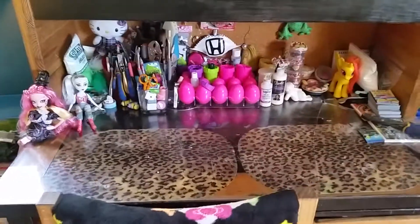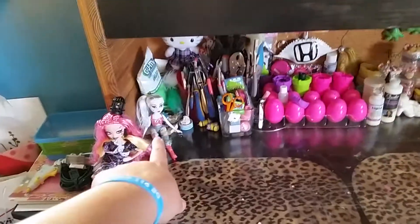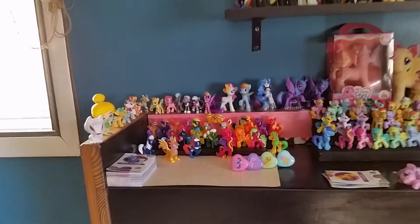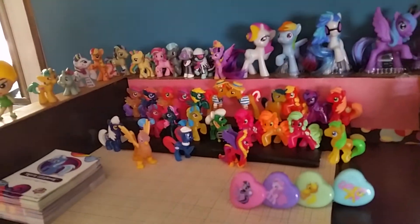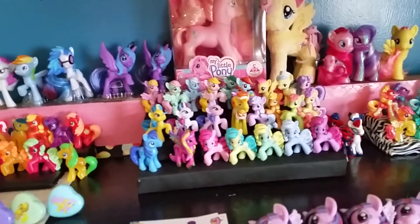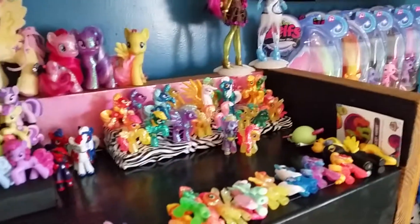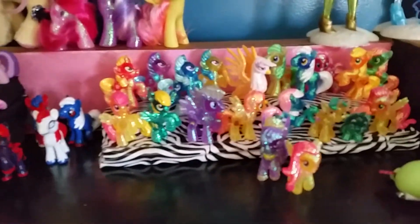My now clean desk with eggs and my niece's fake Monster High doll. This one is complete and this one is complete — we still need a couple more for the glitter ones.